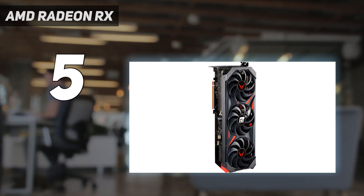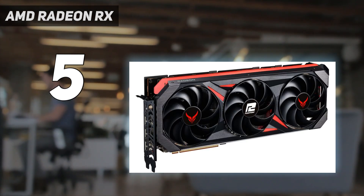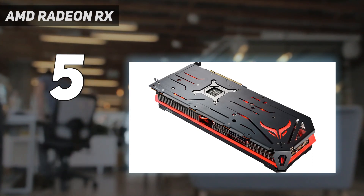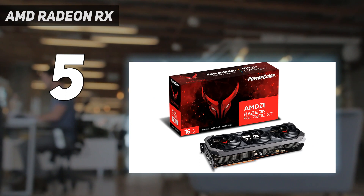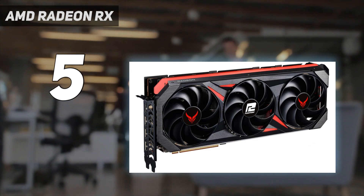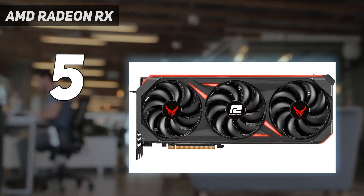Going head-to-head with the GeForce RTX 4070, the RX 7800 XT emerges with a slight 2% advantage in overall gaming performance, especially in rasterization. Though it also offers impressive ray-tracing capabilities, its lower MSRP compared to Nvidia's rival card makes it an excellent value, offering outstanding performance at a great price.